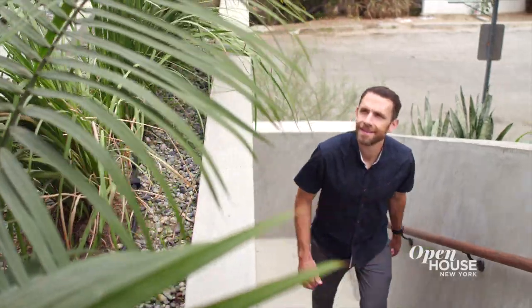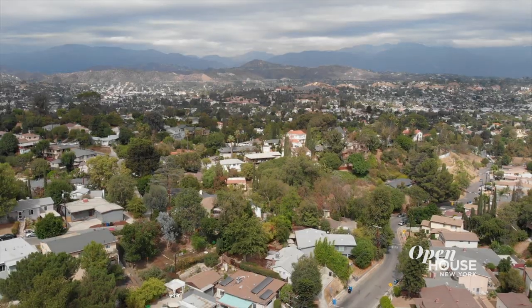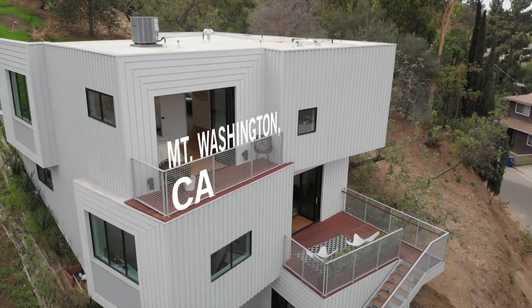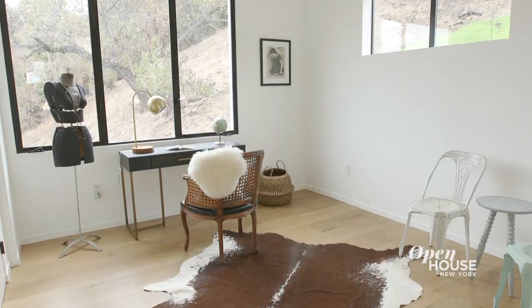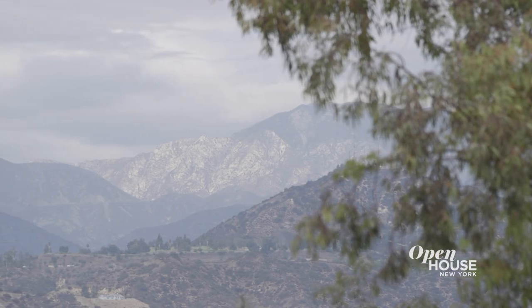Welcome back to Open House NYC. Now we join architect David Freeland of the firm Freeland Buck at one of their newest projects — a home nestled into the hillside of the Mount Washington neighborhood in Los Angeles. This custom home epitomizes the ease of California living, set before some of L.A.'s most stunning views. David shows us around.